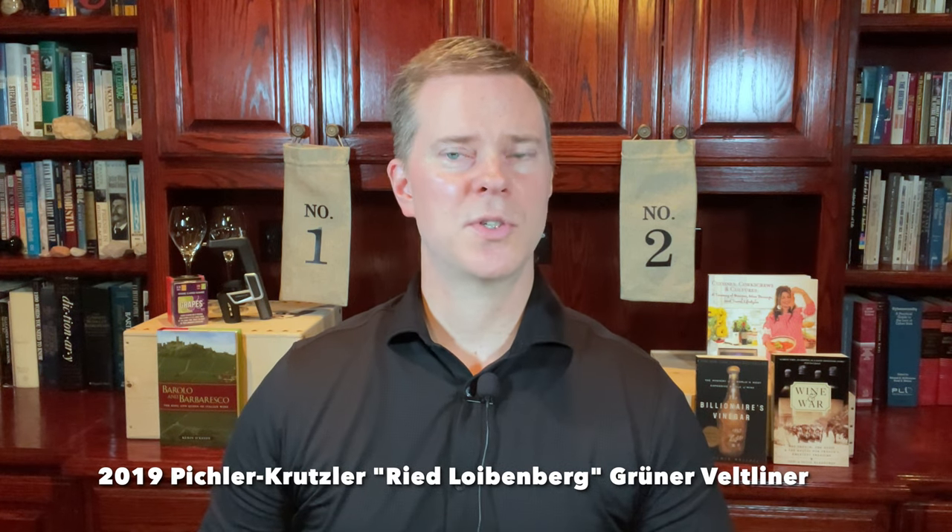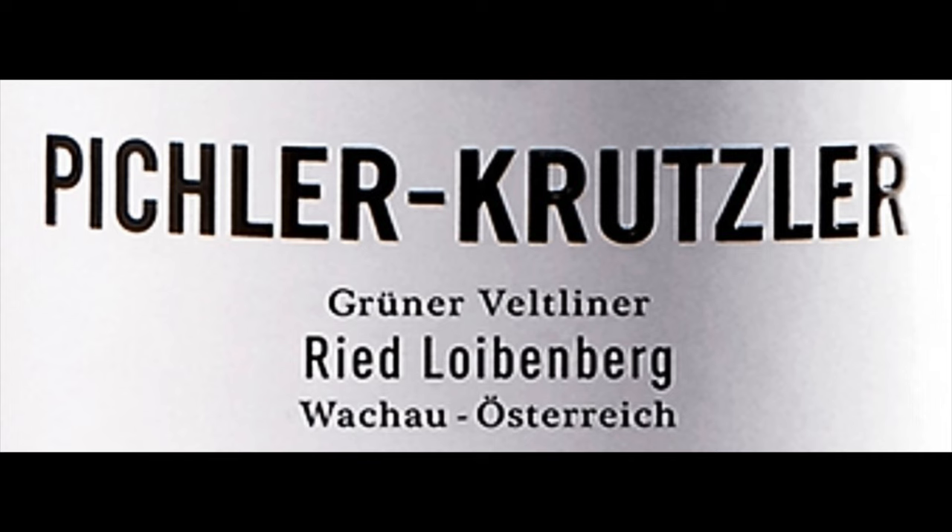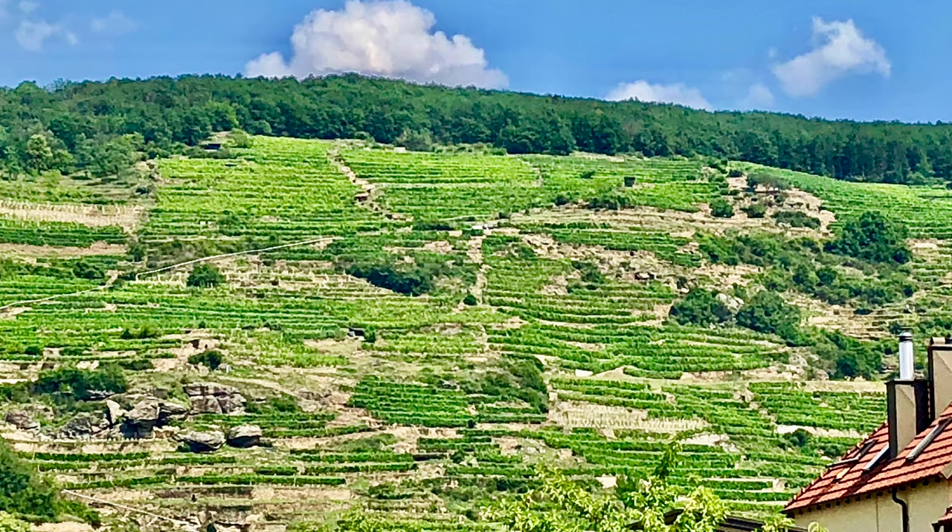The next top wine for $50 or less comes from the Wachau region in Austria. Specifically, I'm talking about the 2019 Prager Kreutles Ried Liebenberg Grüner Veltliner. Prager Kreutles was founded in 2007 and is owned and operated by the daughter and son-in-law of highly respected producer FX Pichler. Prager Kreutles is highly regarded as well. This producer's laudable goal is to make wine from the best grapes from exceptional vineyards, and this fruit comes from vines that are more than 50 years old, grown on one of the most famous and highly regarded vineyards in all of the Wachau region.